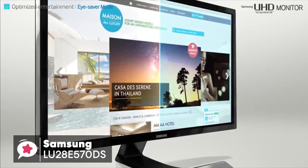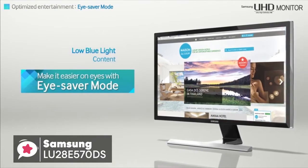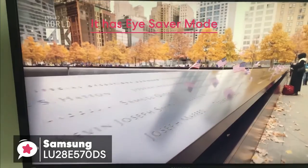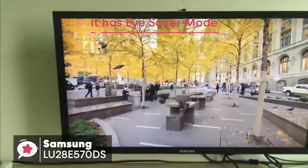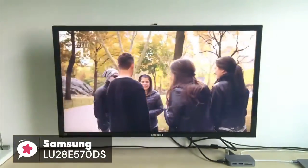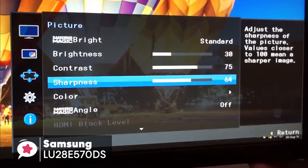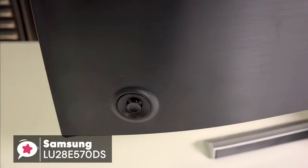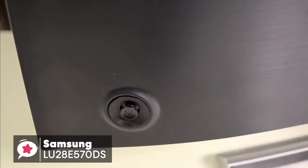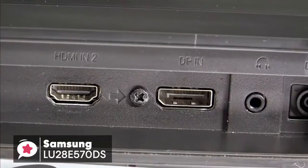If you're concerned about eye strain or fatigue, the UE570 UHD monitor has you covered. It has EyeSaver mode, which optimizes your viewing comfort by reducing blue light emissions and flickers at the touch of a button, which is a feature we really liked. To conclude, if you're looking to upgrade to a 4K monitor for your PS4 Pro gaming, the Samsung U28E570D will save you a few dollars whilst still boasting tons of features, and gets a thumbs up from us.